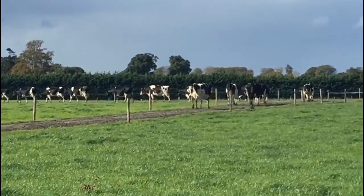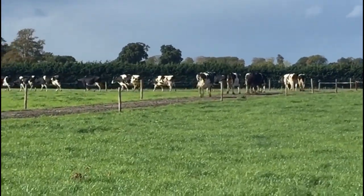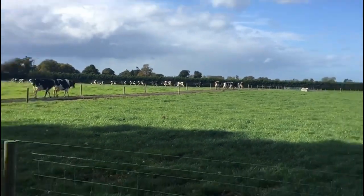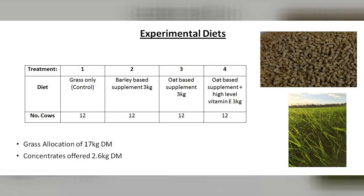The experiment we have designed here is looking at four different supplement types. The first treatment has 12 cows offered grass only — a negative control. The second treatment is offered 3 kilos fresh weight of a commercial barley-based diet, typical of what might be fed at this time of year. The third treatment looks at feeding oats, a home-grown feed that will hopefully impact on the fat content of the milk. The fourth treatment is an oat-based diet with a high level of vitamin E.